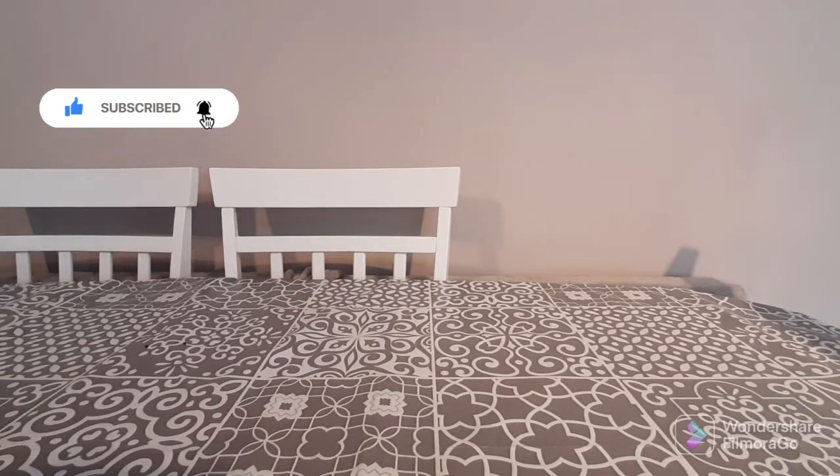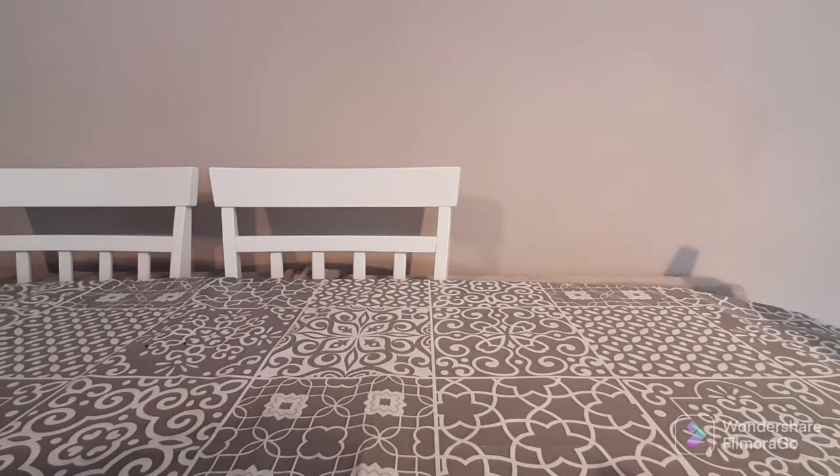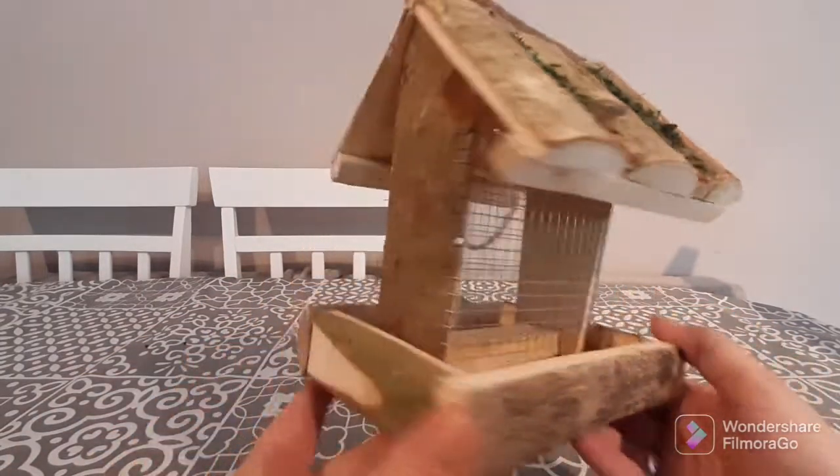I'm buying bird feeders especially for when it comes into winter, because it's hard for birds to get food then. My dog has already started scratching but she's just very excited. I wanted to get prepped for winter — it's hard for the birds and the little squirrels to find food. So I want to show you guys the total bargains that I got.